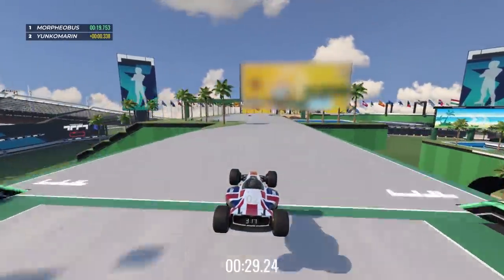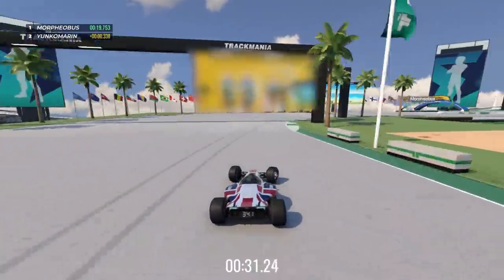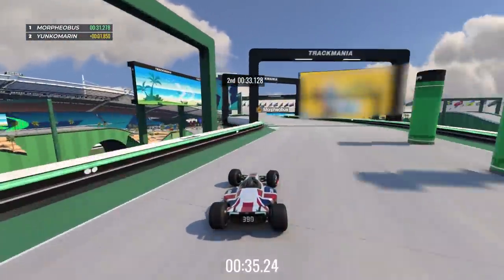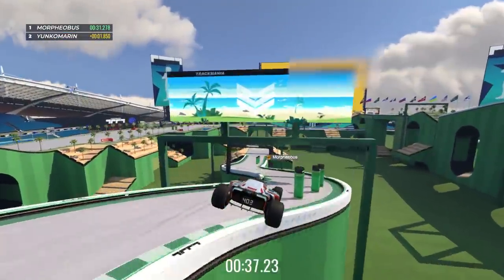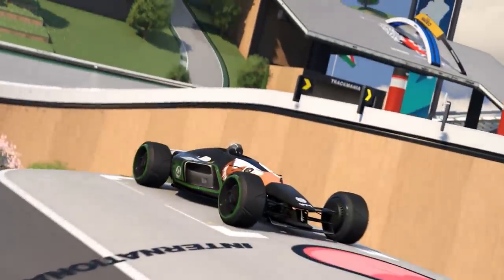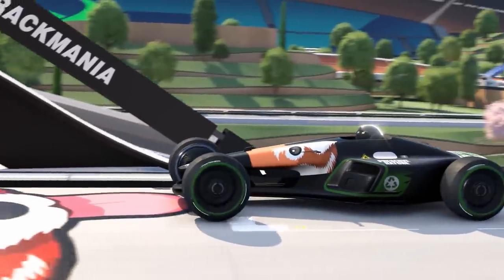I did not receive any money from said dog food brand and personally, as I'm under no obligation to them, I think there are many better dog food brands available. And I certainly did not expect to have to open a video about a racing game with a teardown of dog food, but with Track Mania 2020, such is the world we live in.